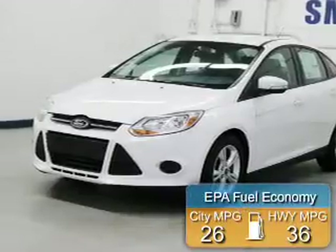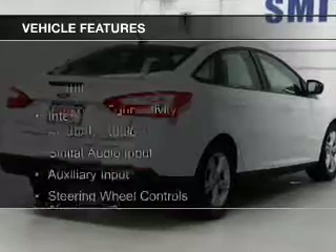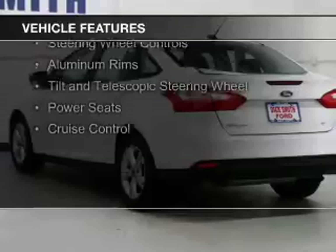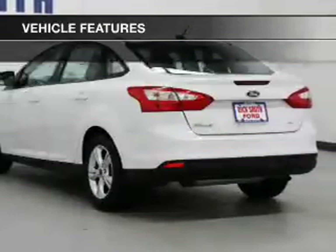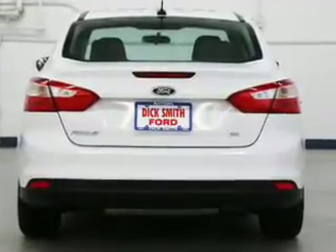Great fuel efficiency saves you money by requiring fewer trips to the gas station. The features include internet connectivity, Bluetooth connectivity, Sirius XM satellite radio, digital audio input, an auxiliary input, steering wheel controls, aluminum rims, a tilt and telescopic steering wheel, power seats, and cruise control.